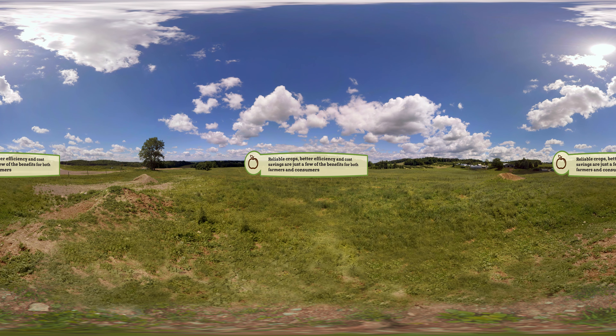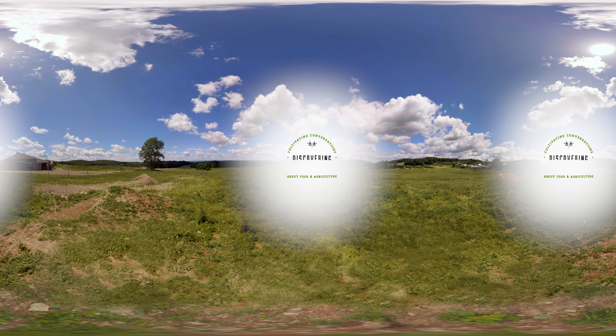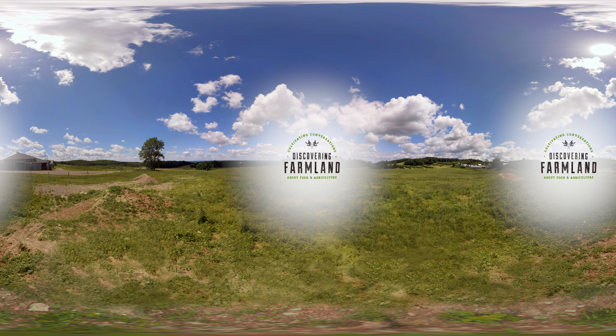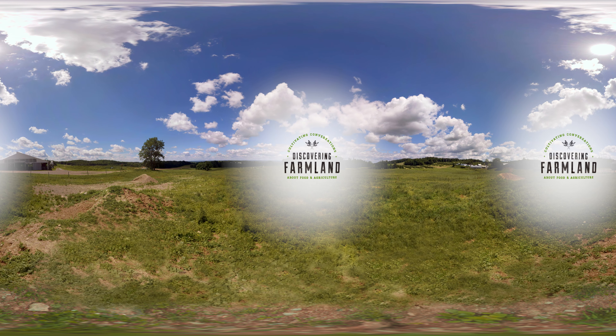Reliable crops, better efficiency, and cost savings are just a few of the benefits for both farmers and consumers, making the study of genetics and genomics a valuable addition to smart farms, and helping to change the way we see agriculture as we're discovering farmland.